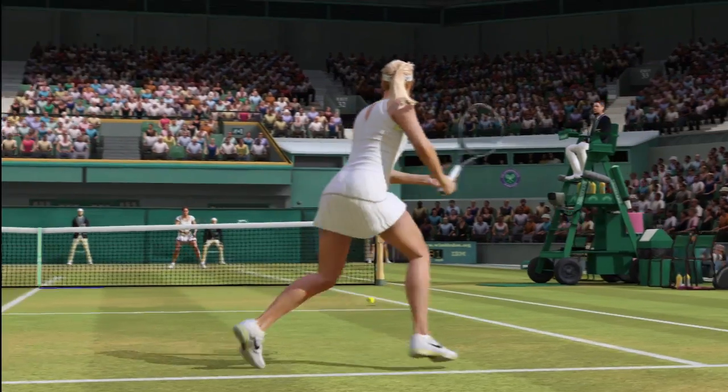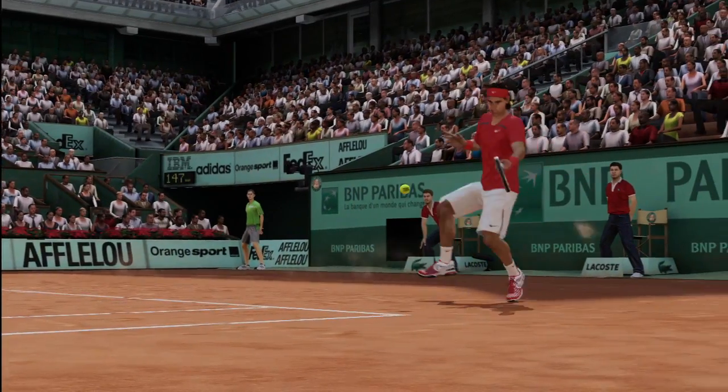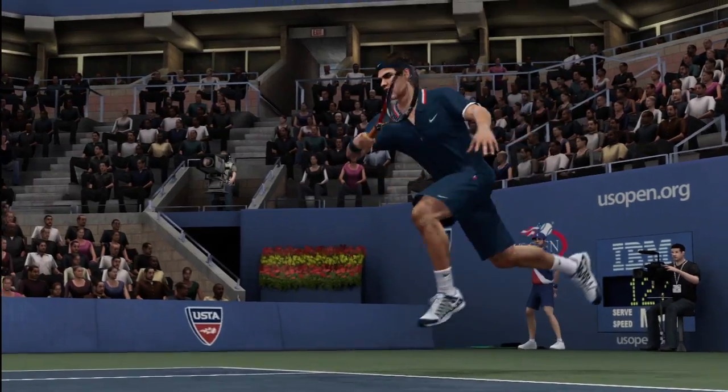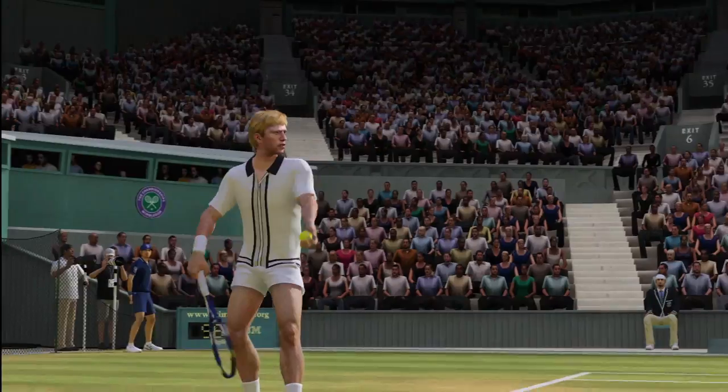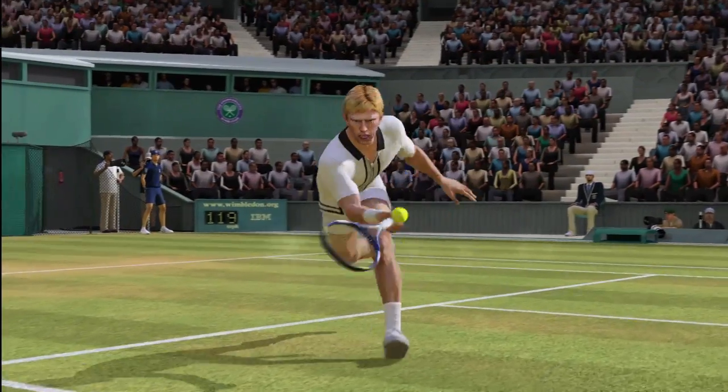Our team here at EA Sports has done a fantastic job of capturing the professional likeness of each of our tennis pros — from Sharapova's signature acoustics from match to match, to Raphael Nadal's signature swing style, from an all-court player like Roger Federer, to a serve-and-volley style player like Boris Becker, where approaching the net is a benefit.